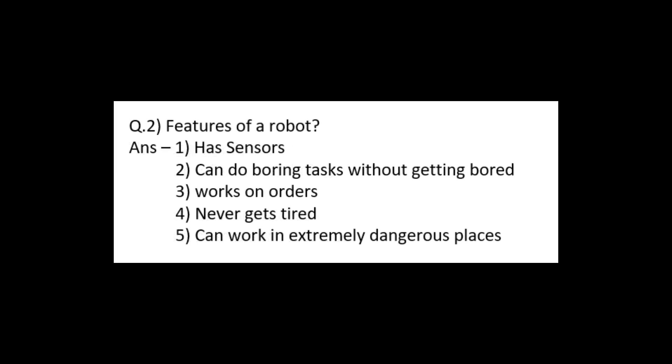Question number 2: features of a robot. First: has sensors. Second: can do boring tasks without getting bored. Third: works on orders. Fourth: never gets tired. Fifth: can work in extremely dangerous places.